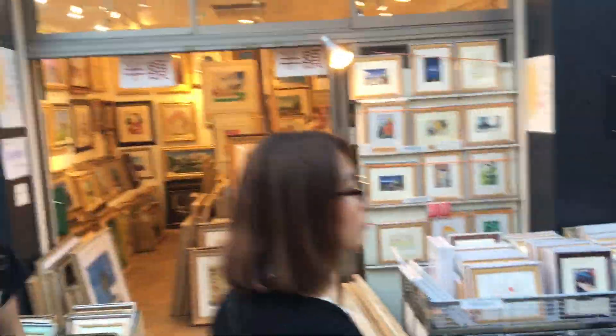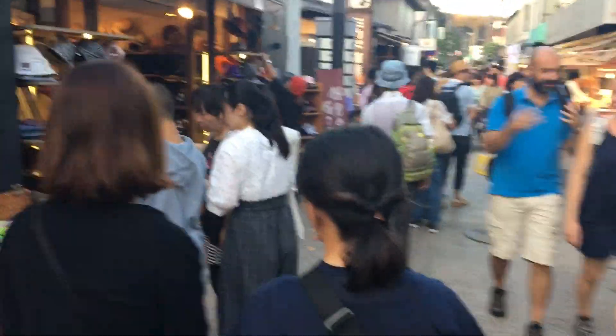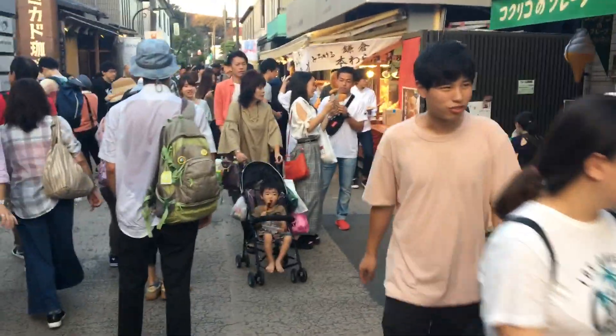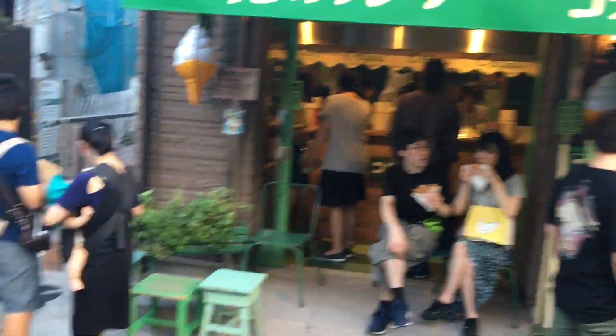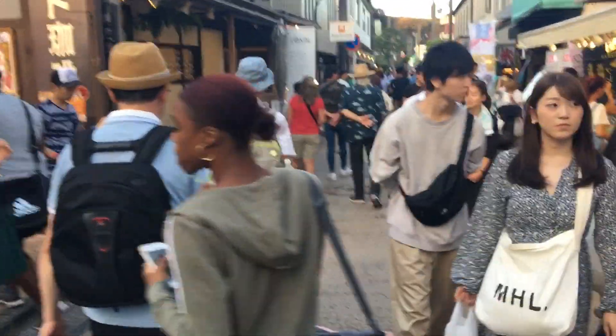Another gallery — art here, or an art shop. Crepes are very popular. On another video I'll show you some of the back streets of Kamakura where you can get a lot of crepe shops.